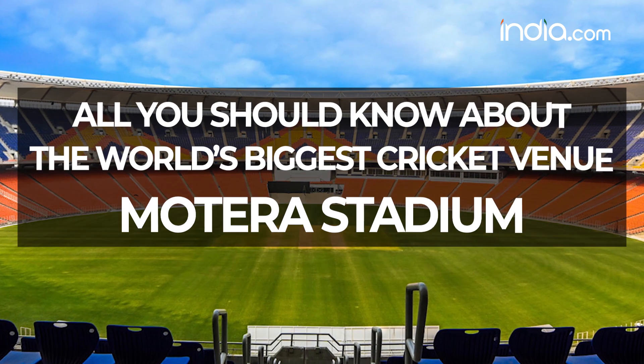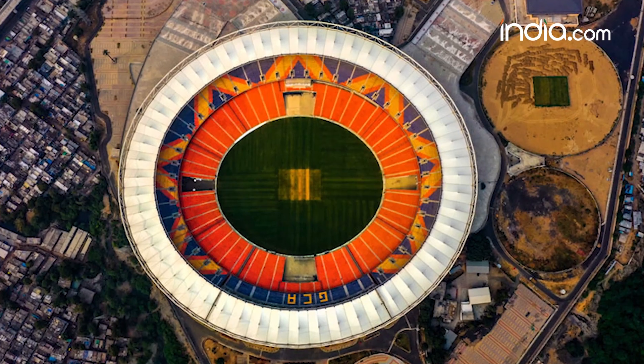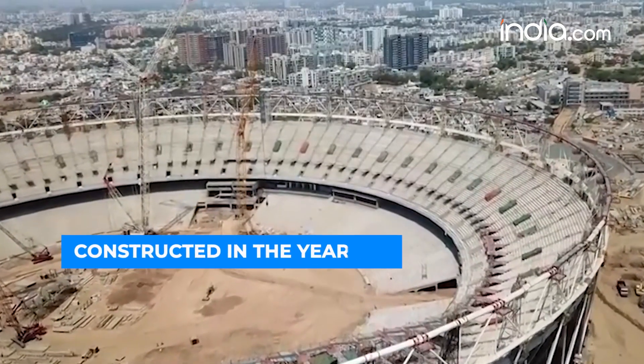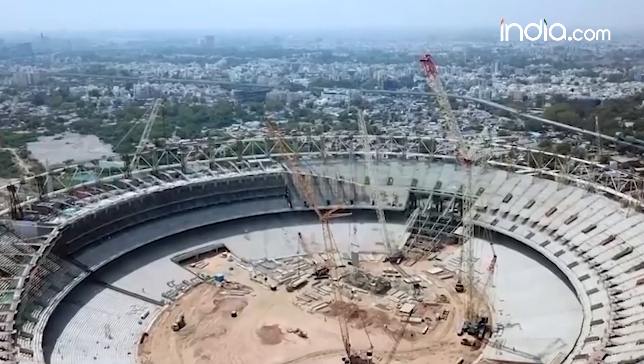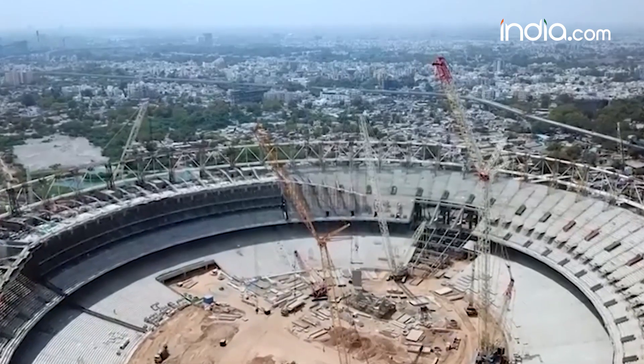So let's take a look at the specifications of the Motera Cricket Stadium. Situated on the outskirts of Ahmedabad, Motera Stadium was initially constructed in the year 1982 within a period of 9 months, when the Gujarat government decided to donate 100 acres of land.